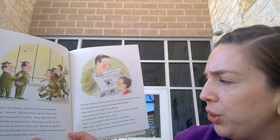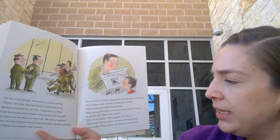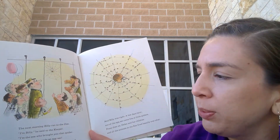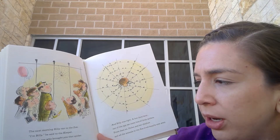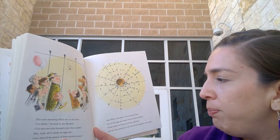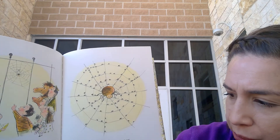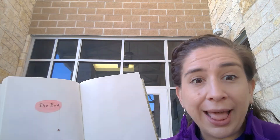That evening the father of the little boy who had left Helen at the zoo said, 'Billy, look at this!' 'Hey, it's my spider!' Billy shouted. 'It's Helen!' 'Well, well,' said his father. 'Instead of the zoo taking care of Helen, Helen seems to be taking care of the zoo.' The next morning Billy ran to the zoo. 'I'm Billy,' he said to the keeper. 'I'm the one who brought you that spider.' 'Hey, look — she's made an egg sack. I'll bet there'll be plenty of babies soon.' And Billy was right. A few days later out of the egg sack came lots of spiders. From then on Helen and her children and all the animals in the zoo lived happily ever after. The end.